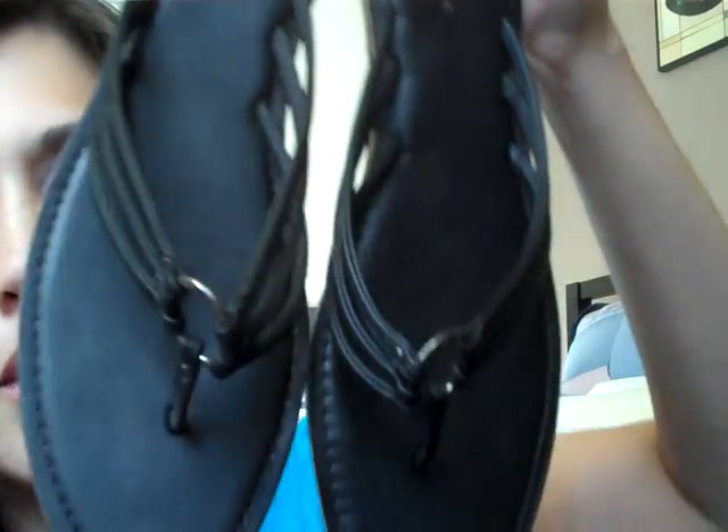My favorite ones that she got me — that I've been wearing probably at least 4 out of 7 days a week — are these sandals from Banana Republic. They have a little silver ring detail and are very comfortable. The reason I love these so much is because I wear flip-flops all the time and didn't have a pair of nicer sandal-type flats. These are perfect, so thank you so much, Kathy!